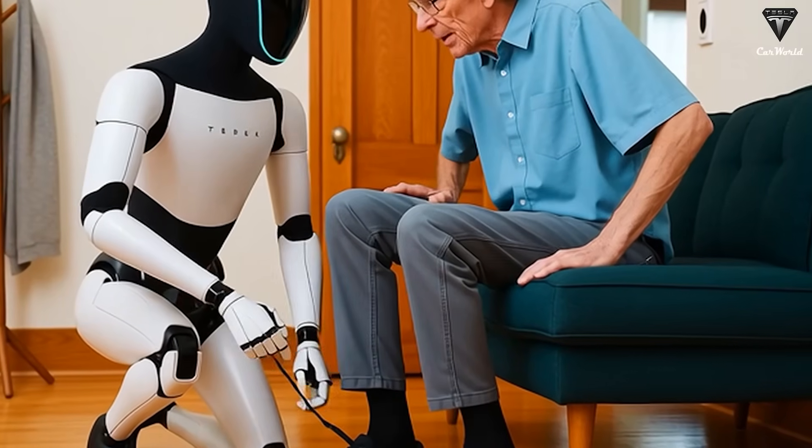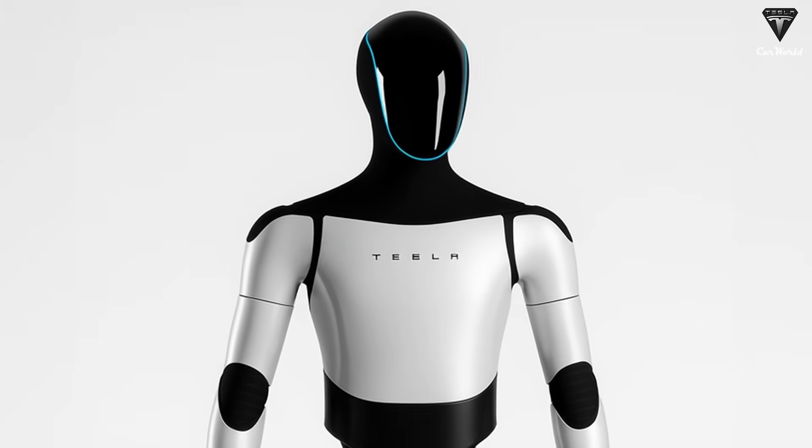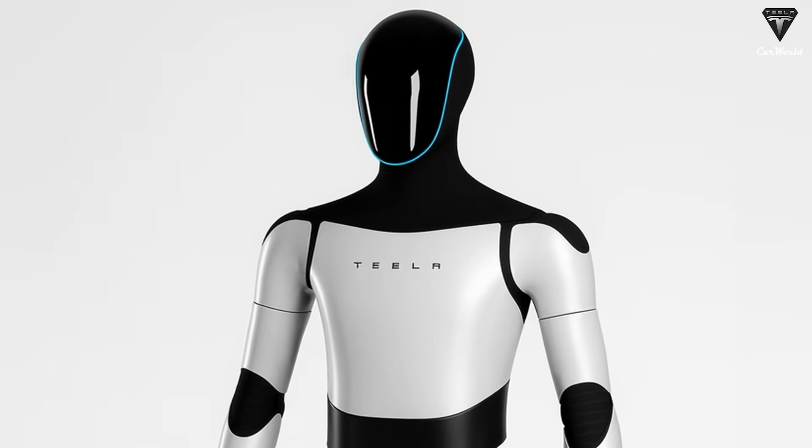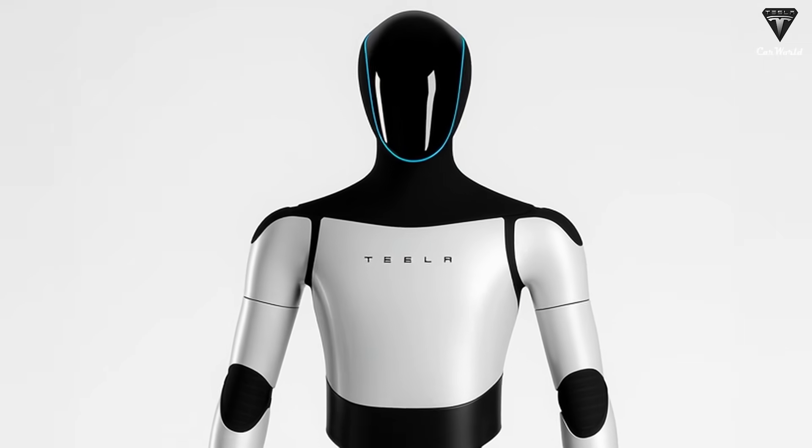Sounds like science fiction, right? But the new production line at Tesla's most advanced factory is making it a reality. In the end, Tesla will have the capability to produce tens of millions of Optimus bots each year.